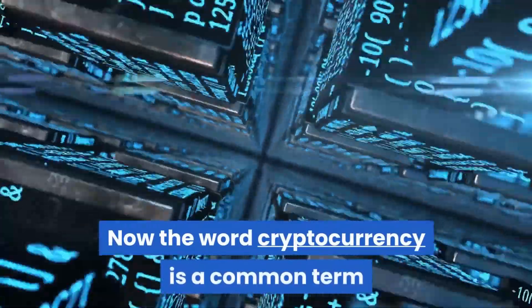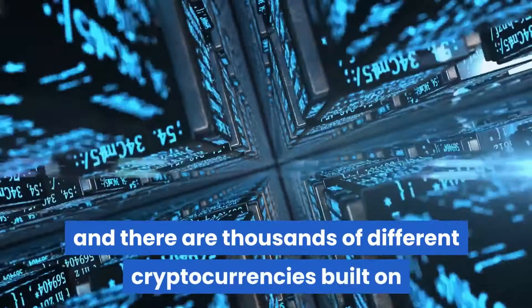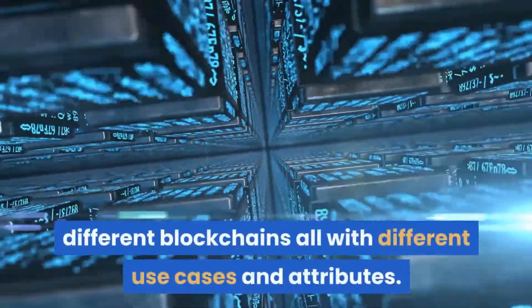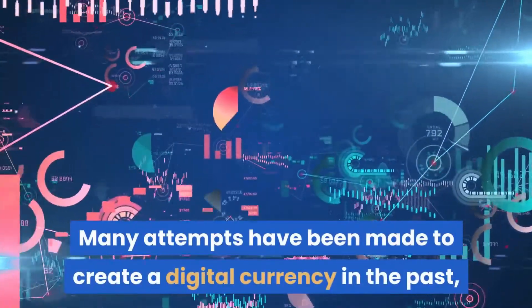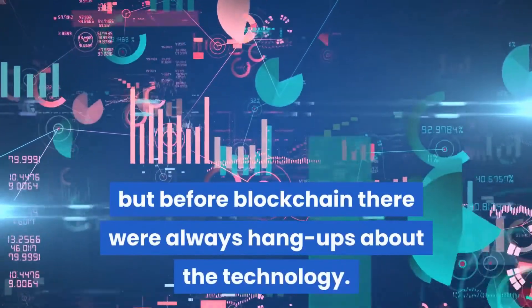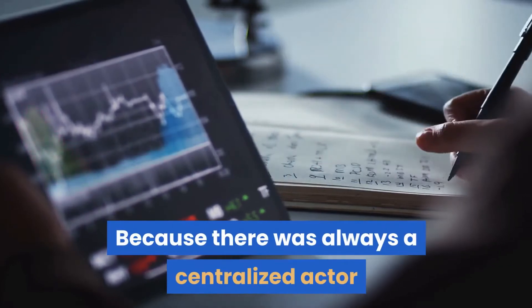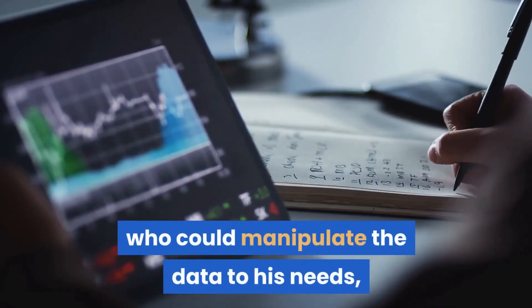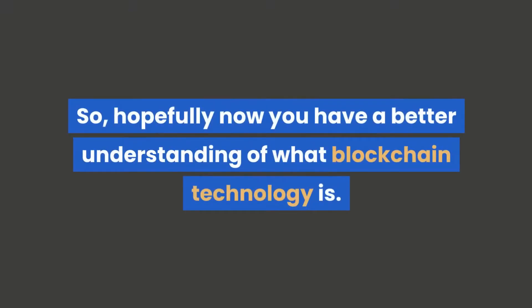The word cryptocurrency is a common term, and there are thousands of different cryptocurrencies built on different blockchains, all with different use cases and attributes. Many attempts have been made to create a digital currency in the past, but before blockchain, there were always hang-ups about the technology. Because there was always a centralized actor who could manipulate the data to his needs, digital currency was a hard feat to achieve. So hopefully now you have a better understanding of what blockchain technology is.